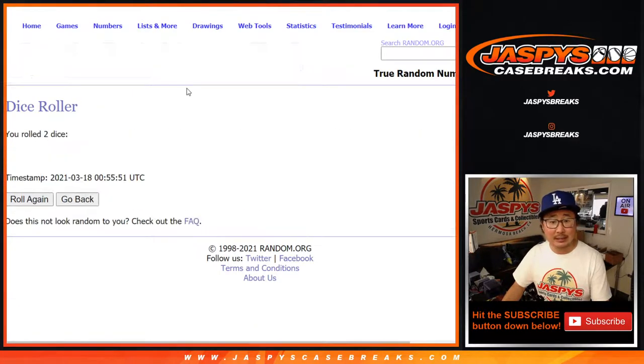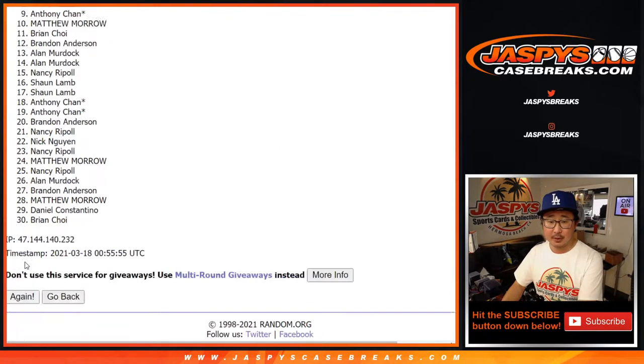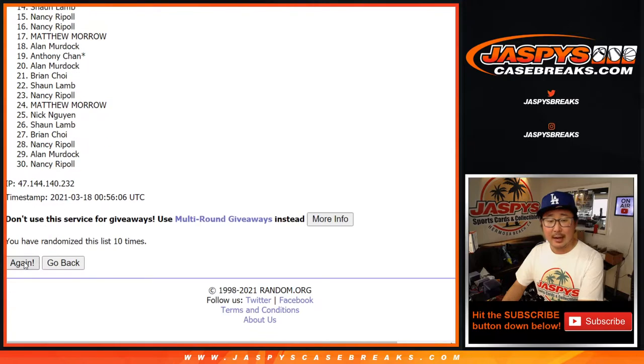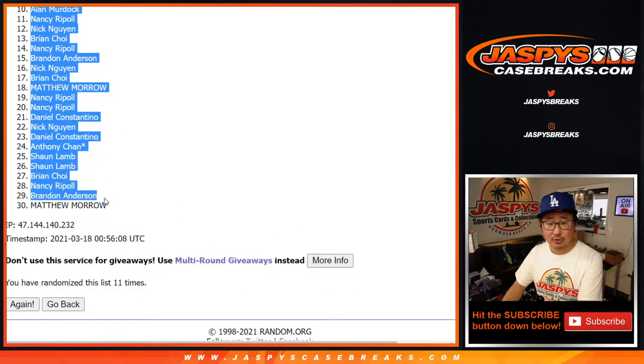Let's roll it. Let's randomize it. Six and a five, 11 times for names and teams. And the 11th and final time, after 11, we've got Nancy all the way down to Matthew.